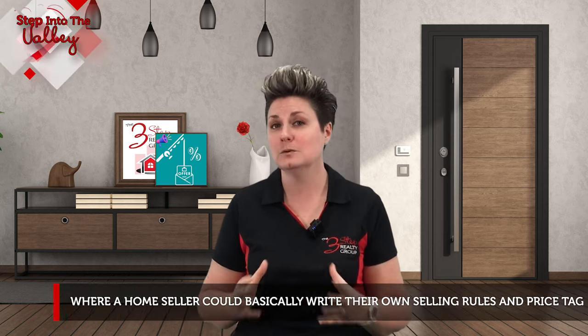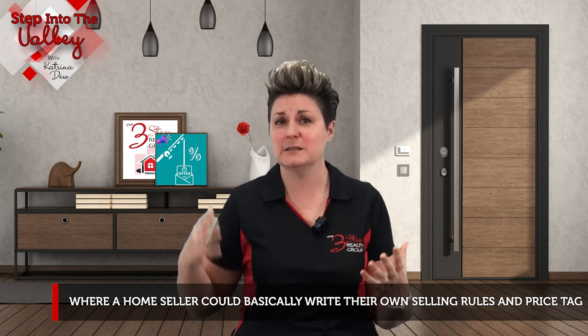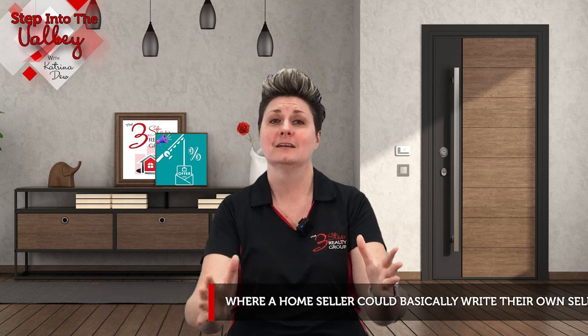Not too long ago, we were in the unicorn years of the real estate market, where a home seller could basically write their own selling rules and price tag and get away with it. Well, we are not in that real estate market anymore. Now, home sellers, you have to roll up your sleeves and put in some extra effort to attract the best offers to you. Let's go over three tips and a bonus tip to help you with that.